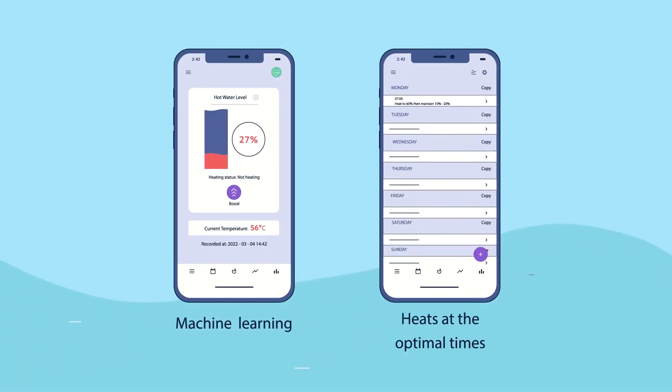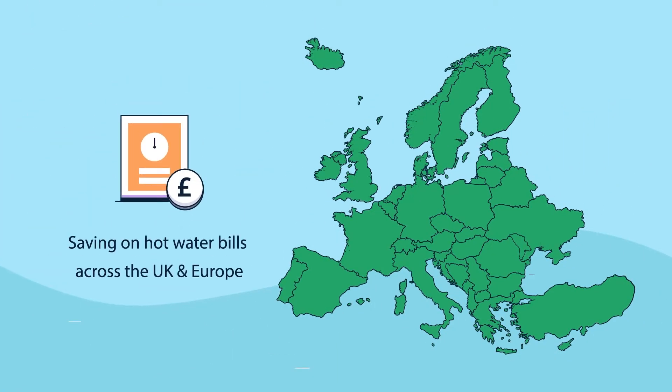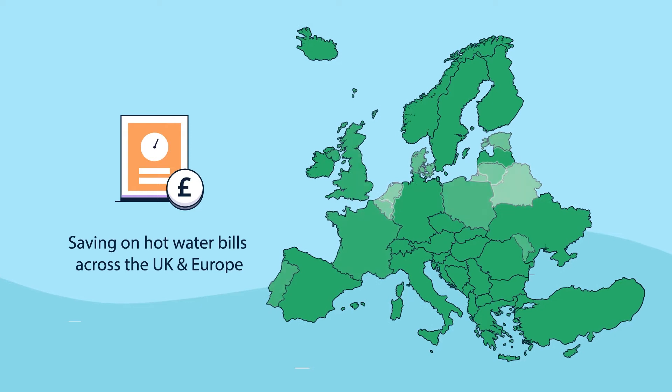The machine learning heats at the optimal times using smart tariffs, saving the home a significant amount on their hot water bills across the UK and Europe.